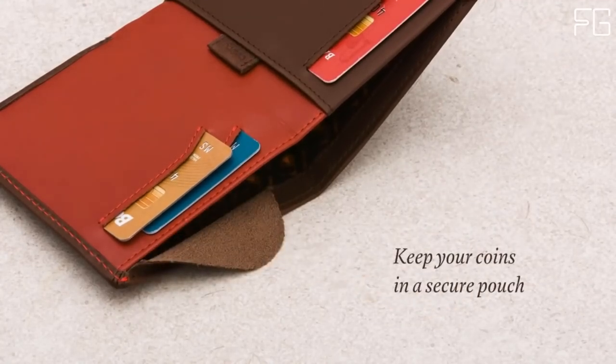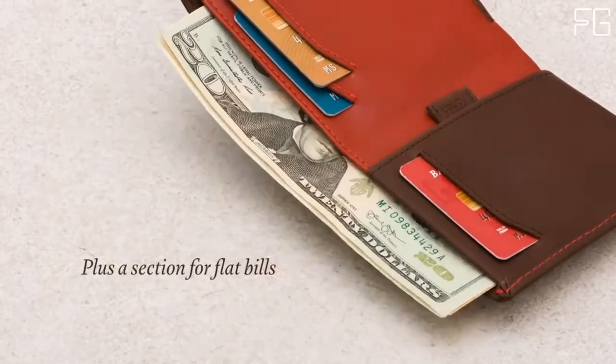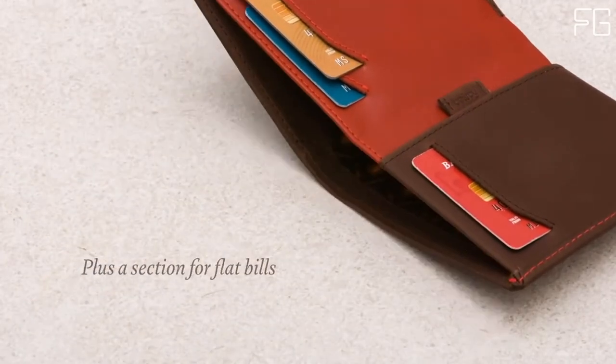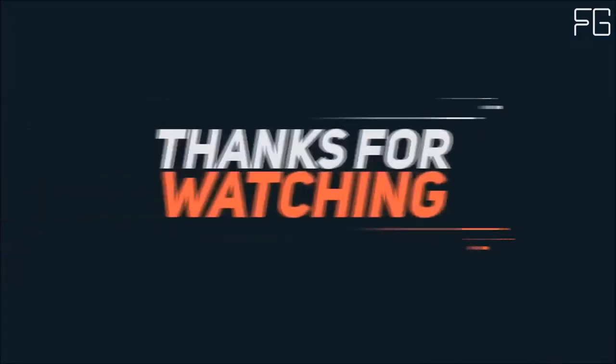This will separate your cards away from the rest of your contents, keeping them clean and crisp for longer. Main features: holds 4 to 8 cards, built using a low-impact nude approach, slim profile reduces wallet bulk, and two quick access card slots. Thanks for watching.